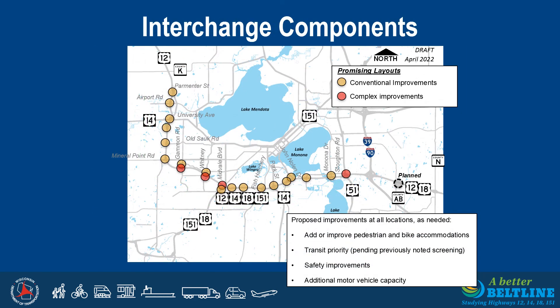Several interchange components are being evaluated. The most promising layouts typically consist of conventional improvements such as adding through lanes or extending turn lanes, noted by a tan circle. Some interchanges require review of more complex layouts to address identified safety or operational issues, noted by a red circle. The interchange components assume that safety improvements will be implemented where necessary, pedestrian and bicycle accommodations will be added or improved, transit priority will be implemented at specific interchanges as determined through screening and feedback, and motor vehicle capacity will be added on streets crossing the Beltline where needed. Interchange components also assume other committed projects, such as planned improvements at the County AOB intersection, will be implemented. All interchange components noted on the slide will be carried forward as possible parts of the draft strategy packages.